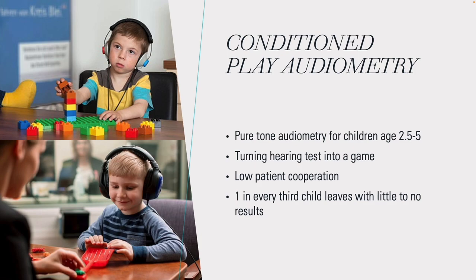The problem is that the analog methods currently in use suffer from low patient cooperation. At Copenhagen Hearing and Balance Center, one in every third child leaves with little to no results.